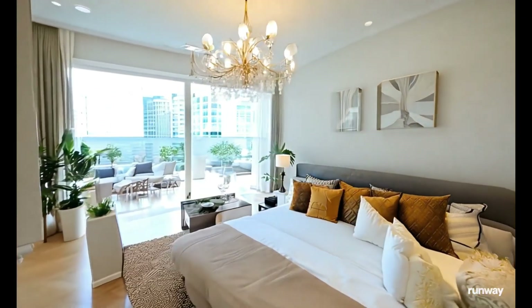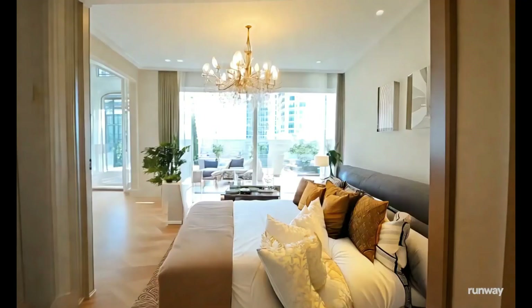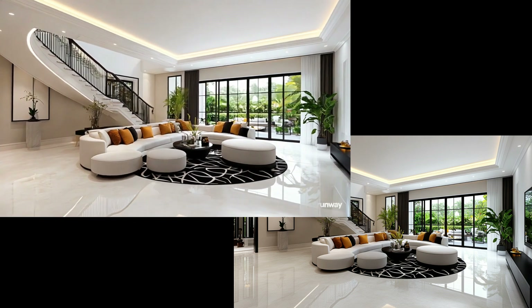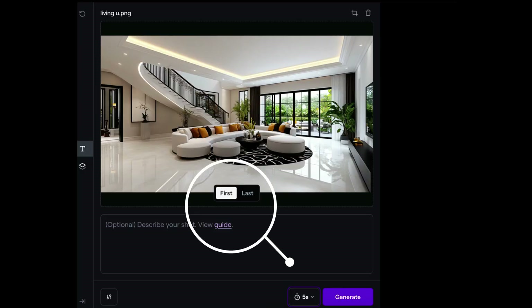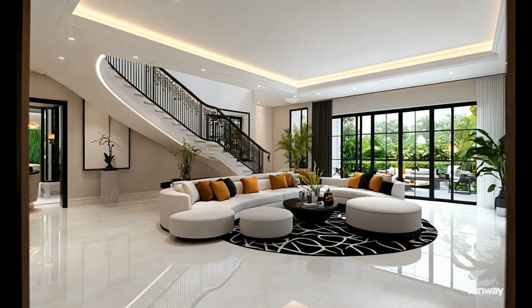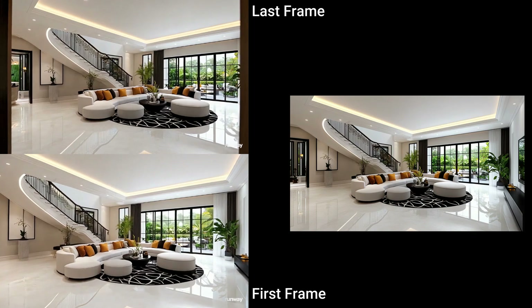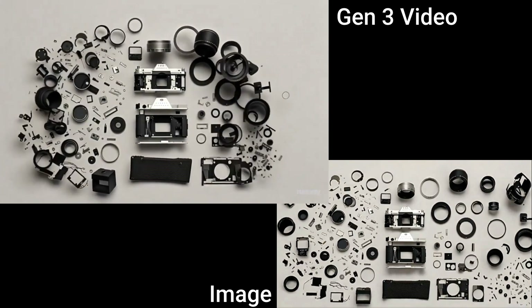Maybe Sora can do a better job but we don't have our hands on it. I decided to generate a similar video again, this time without the prompt — just the image — and from that this is what I got. It's a 5-second video and the camera is simply panning around the room, which is exactly what I expected. While generating this, I noticed Runway has added a new feature: instead of using the image as just the first frame, you can also use it as the last frame. I generated another video using the last frame option, and it looks like the camera starts from a door entrance and comes into the room. This would be interesting especially when prompting.